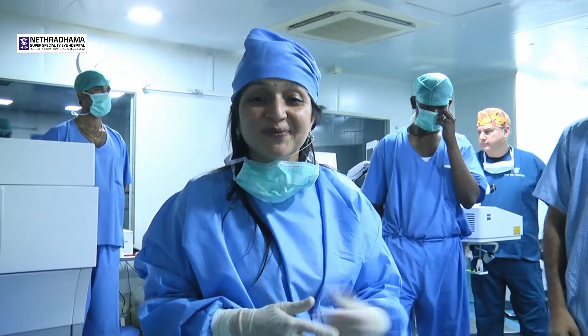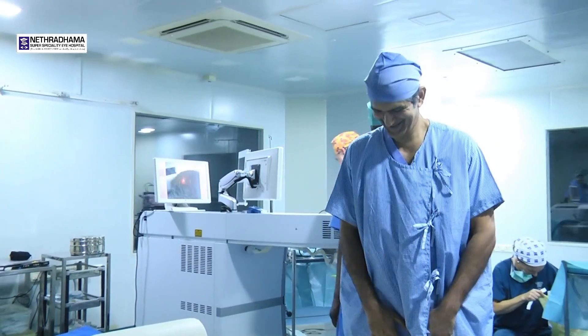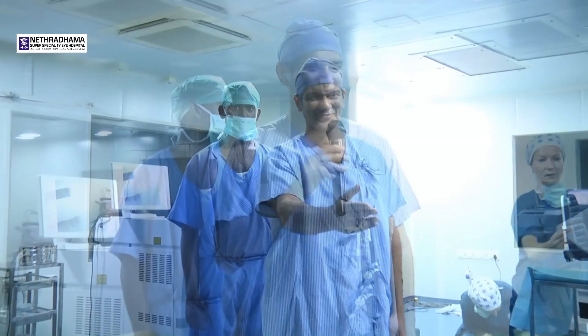Thank you very much. I think we are looking for the next surgery. Thank you, the next patient is ready. All the best. We have lots of questions for the patient, almost as many as we have for the surgeon. First of all, all the very best. I'm all set — enjoy the surgery.